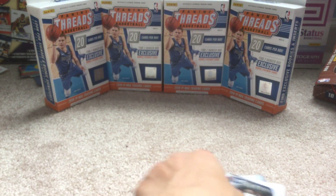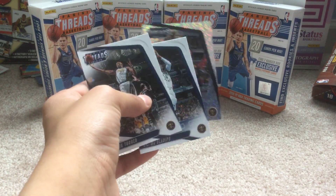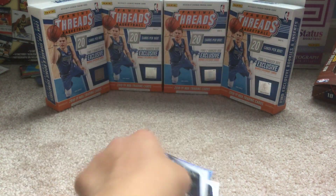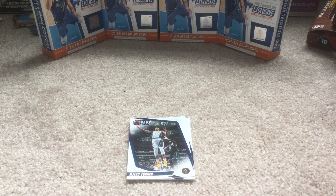Nuggets logo — so if you guys have any of these Pacers cards, let me know in the comments if they have misprints, cause as you guys can see, Nuggets logos on the Pacers set. That's all I wanted to mention, and the group break video will be uploaded soon regarding the prices and product. I'll see you guys in the next video, peace.